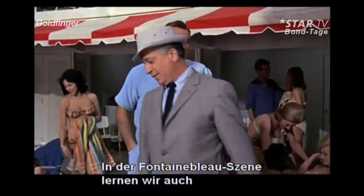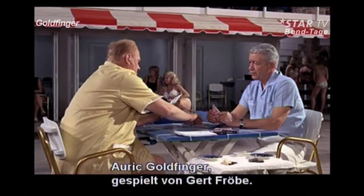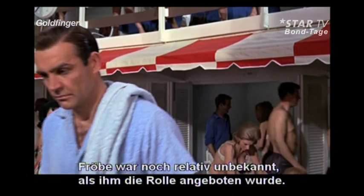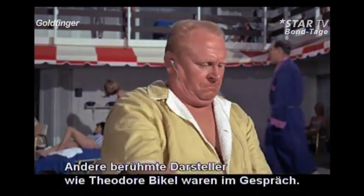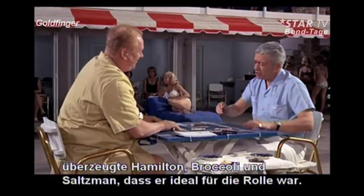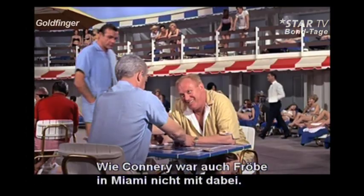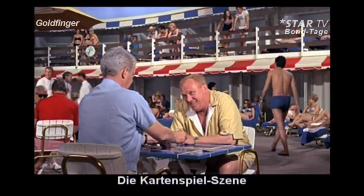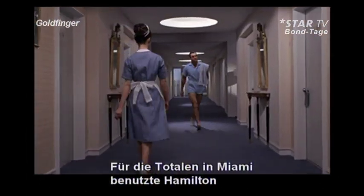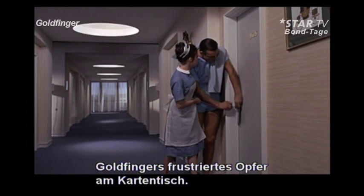The Fontainebleau sequence also formally introduces us to one of the screen's most legendary villains, Auric Goldfinger, portrayed by German actor Gert Frobe. Frobe was a little-known character actor in the German cinema when he was offered the role. Other acclaimed actors such as Theodore Bikel had tested for the part. However, there was something unique about Frobe's screen presence which made Guy Hamilton, Cubby Broccoli, and Harry Saltzman convinced he was the perfect Goldfinger. Like Connery, Gert Frobe was not present in Miami. The scene in which Goldfinger attempts to cheat at cards was filmed on a soundstage at Pinewood, with stand-ins used for the long shots.